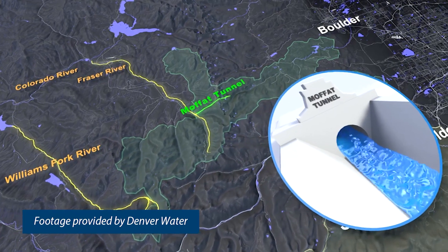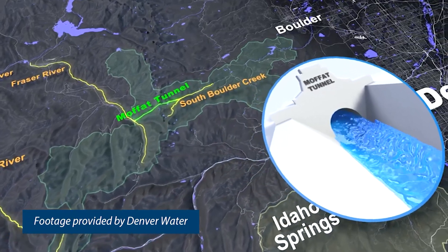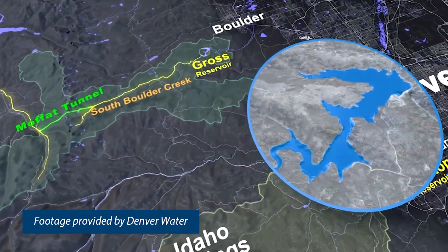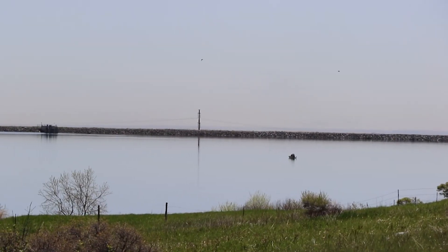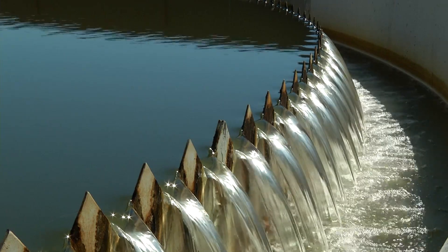Arvada gets its water from a number of different locations. About 75 percent of our water supply comes from right here — the Gross Reservoir system. Denver Water manages that system. Water comes from the western slope, through the Moffett Tunnel and through Boulder Creek here, and we divert it into Arvada Reservoir and into our treatment plants.